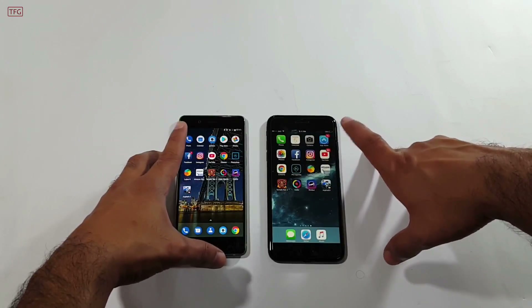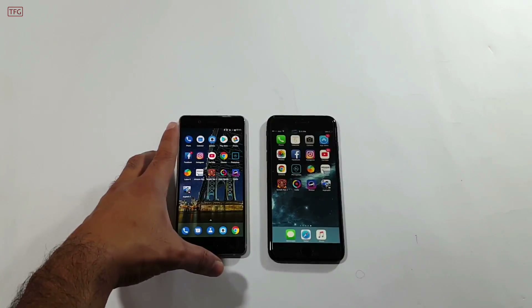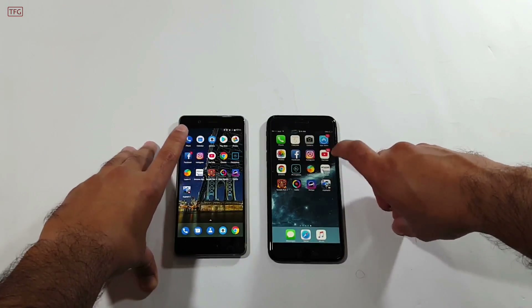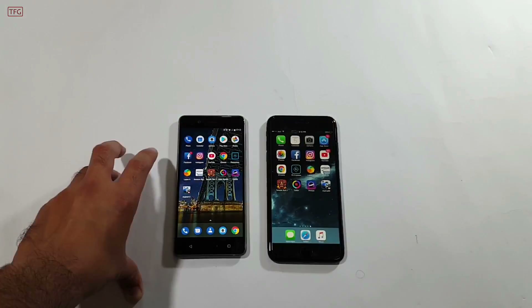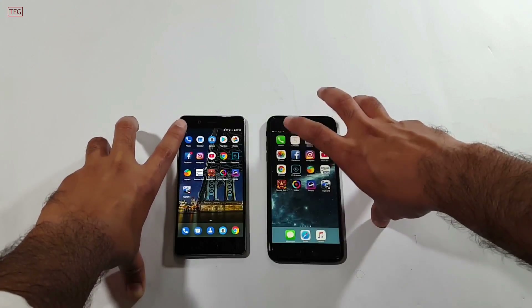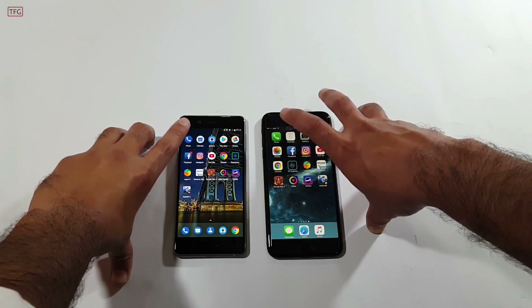Now let's start the speed test by running different applications. We'll begin with the built-in system applications and then proceed to third-party apps. Both devices are connected to the same internet and there are no apps running in the background.